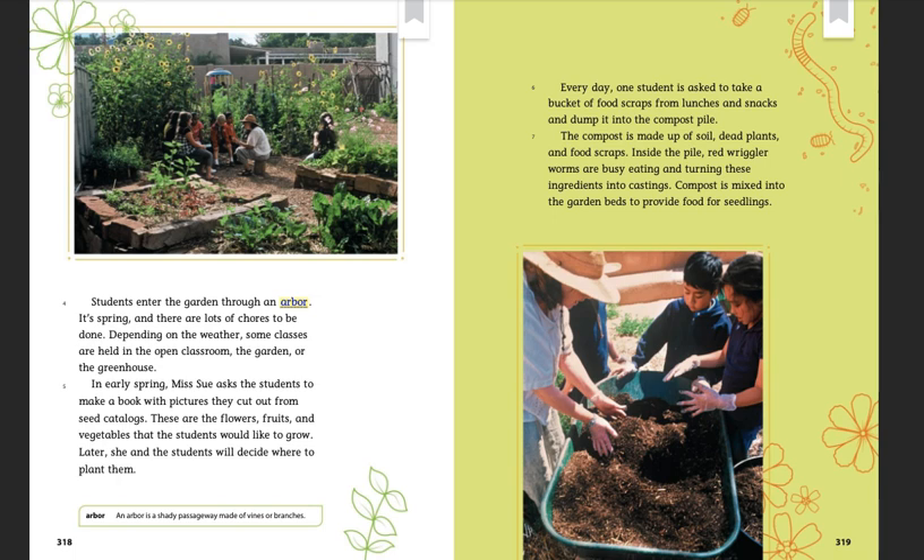Students enter the garden through an arbor. It's spring and there's lots of chores to be done. Depending on the weather, some classes are held in the open classroom, the garden, or the greenhouse. In early spring, Ms. Sue asks the students to make a book with pictures they cut out from seed catalogs — the flowers, fruits, and vegetables that the students would like to grow. Later, she and the students will decide where to plant them.